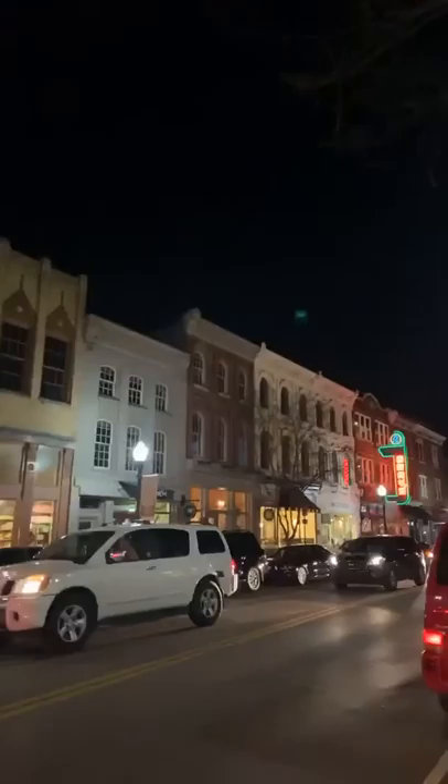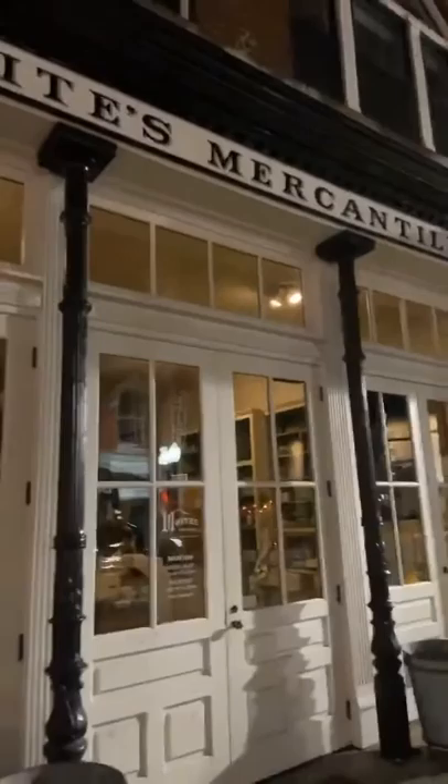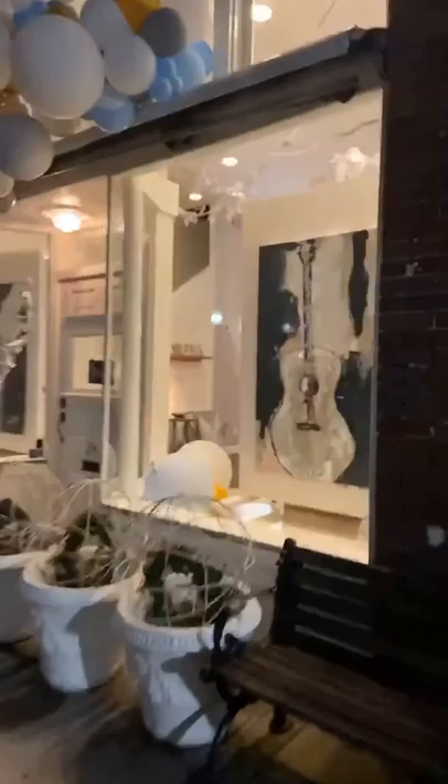So this is Main Street — all kinds of beautiful architecture to enjoy. And the shops. There's a theater down there. I'll share some photos later. I was enjoying taking photos inside the different shops and just getting a peek.